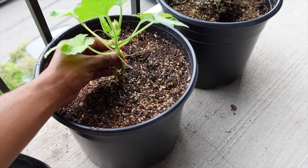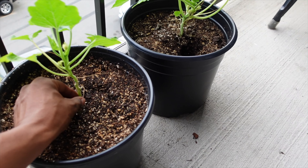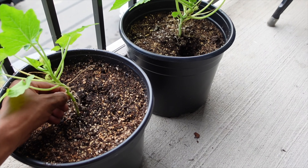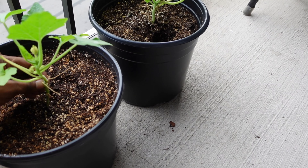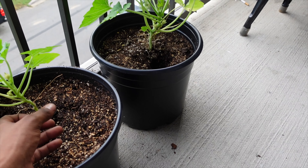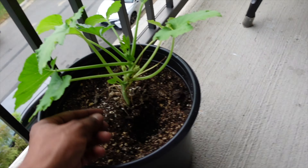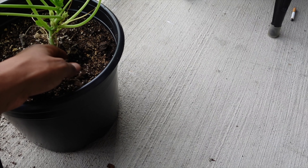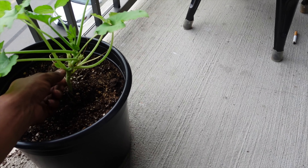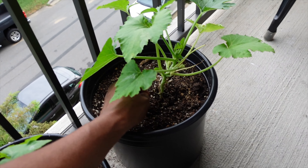These zucchini were in a different pot before, and I think it might have stunted their growth. But I repotted them and they're doing good. I haven't really been having a pest problem, so we're doing all right. I've been growing these for about a month.